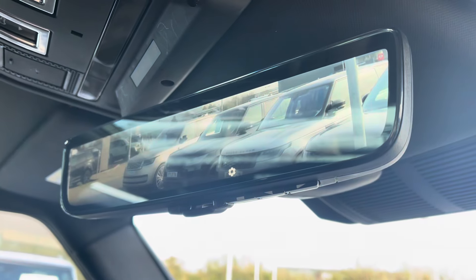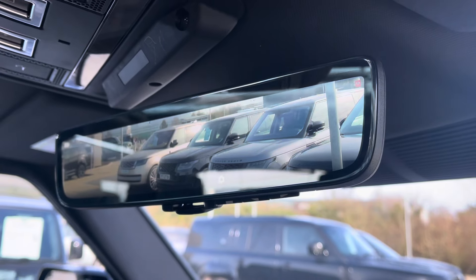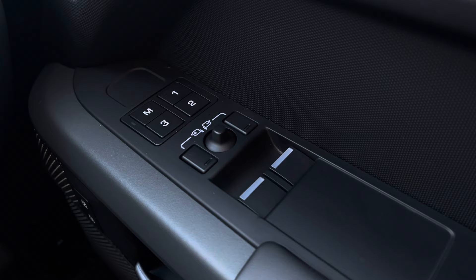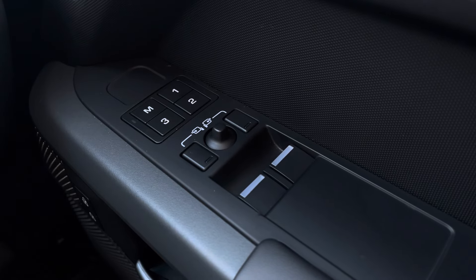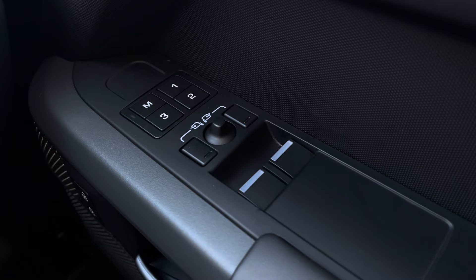Alongside a clear sight interior rear view mirror to ensure you're always aware of your surroundings. Your driver's side door has your electrically powered wing mirrors and windows along with your memory seat function, ensuring every journey can be as comfortable as your last.